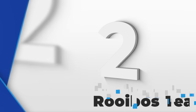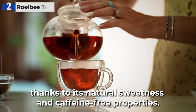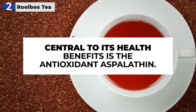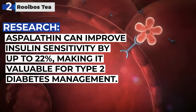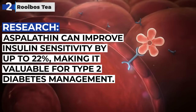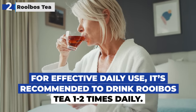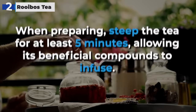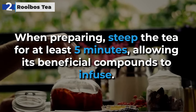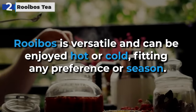Rooibos tea, ranking at number two, is highly beneficial for those managing diabetes thanks to its natural sweetness and caffeine-free properties. Central to its health benefits is the antioxidant aspalathin. Research shows that aspalathin can improve insulin sensitivity by up to 22%, making it invaluable for type 2 diabetes management. For effective daily use, it's recommended to drink Rooibos tea one to two times daily. Steep the tea for at least five minutes, allowing its beneficial compounds to infuse. Rooibos is versatile and can be enjoyed hot or cold, fitting any preference or season.